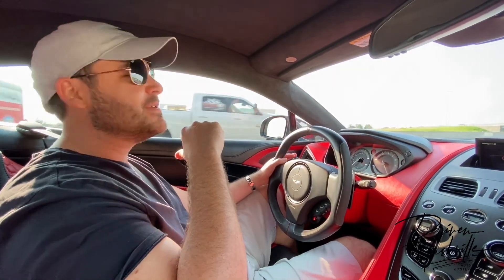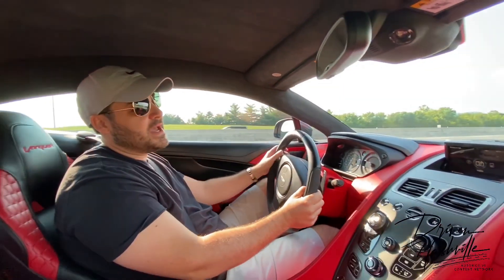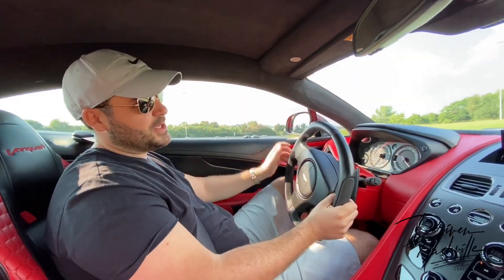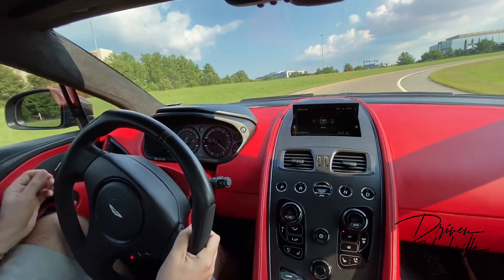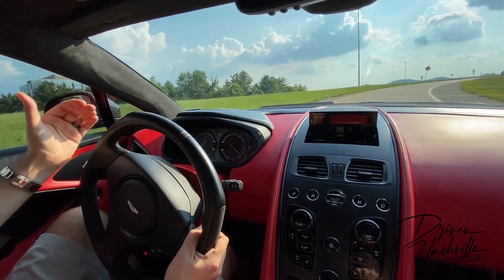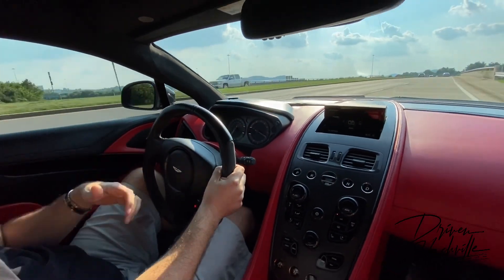This is a V12 — it doesn't sip, it drinks. But boy, does it sound good. That's one of the appeals of this vehicle — I've never actually driven a V12 before. The motor is so linear. You feel like you can constantly modulate exactly how fast you want, and it never feels like you're going to lose it. That's the beauty of linear power.